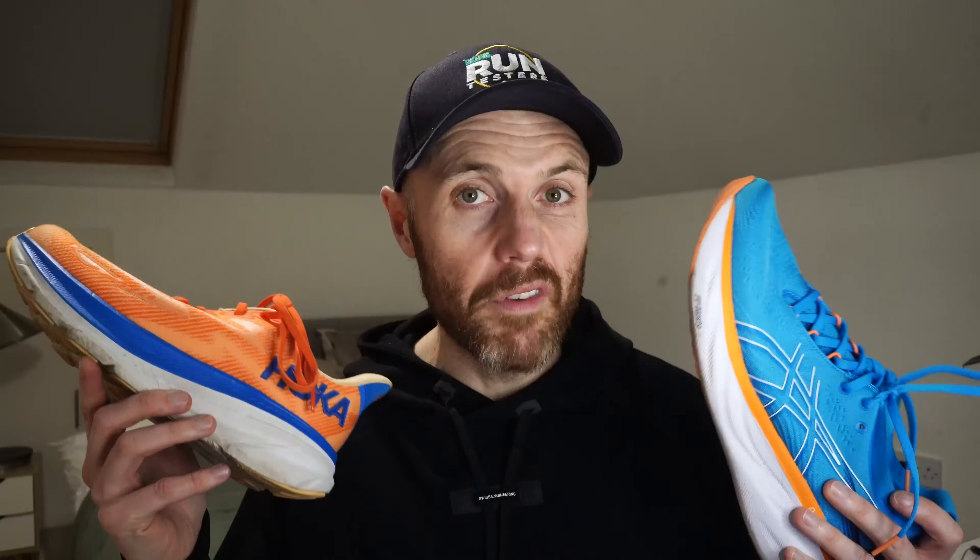Fit is nice and simple — true to size in both of them. I think they're both very comfortable shoes and I have no issues at all.